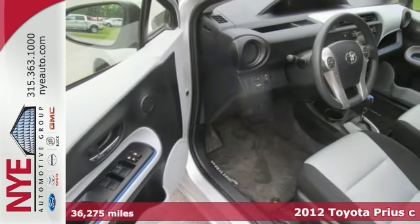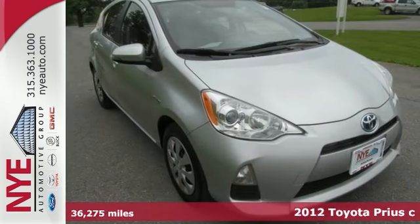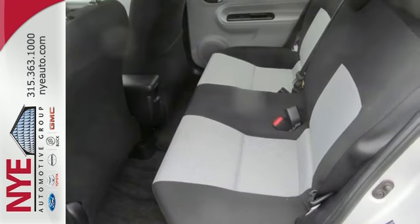Here's a fuel-savvy 2012 Toyota Prius C. Its many features include multiple airbags, anti-lock brakes, and a CD player. This reliable hybrid also has a multifunction steering wheel and climate control.